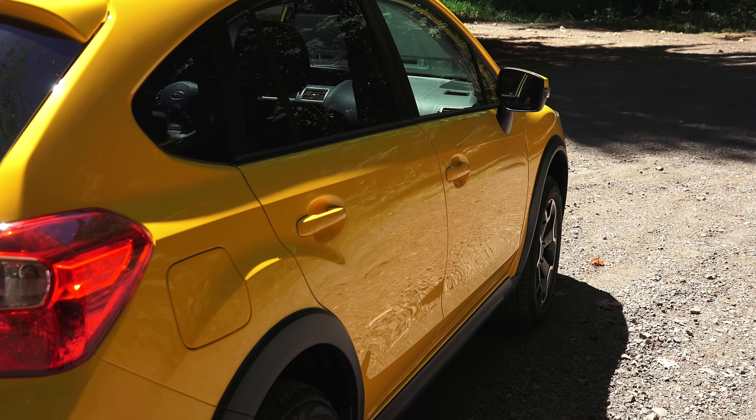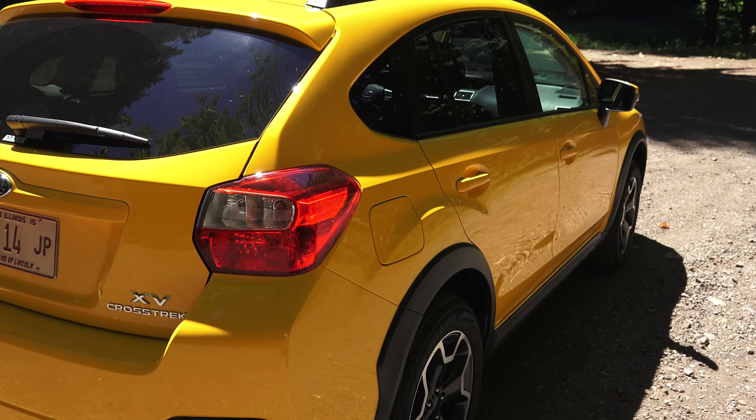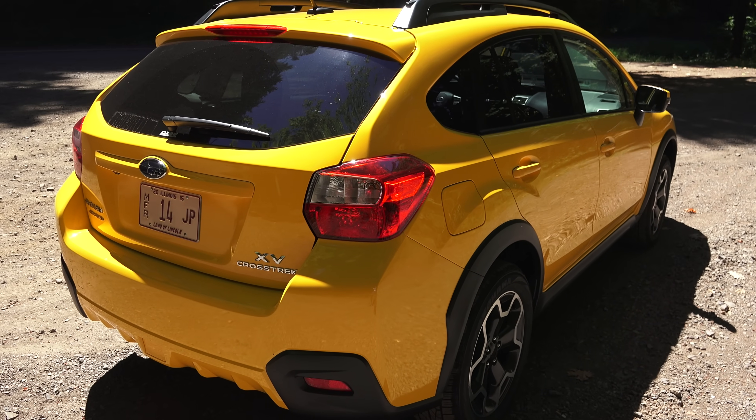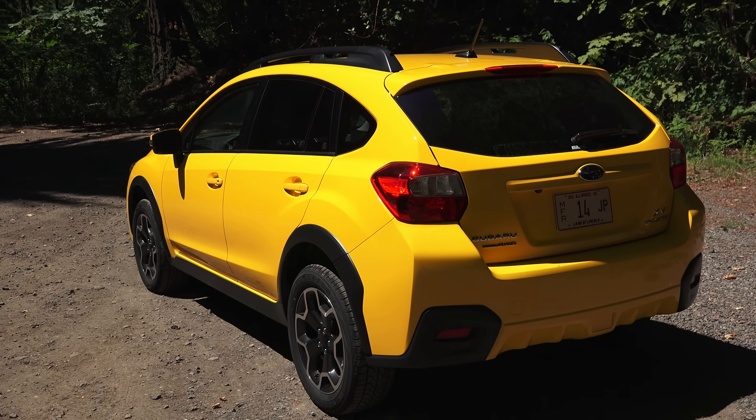The Crosstrek Premium starts at $22,295 with the five-speed manual transmission. As tested, we're looking at $26,140, as this has a couple of packages including the special yellow paint and the CVT transmission.